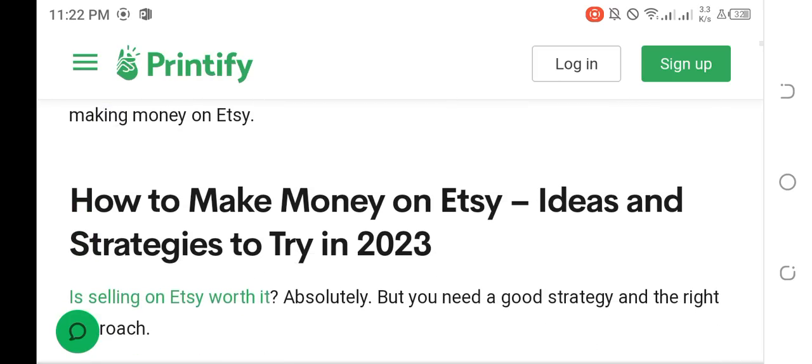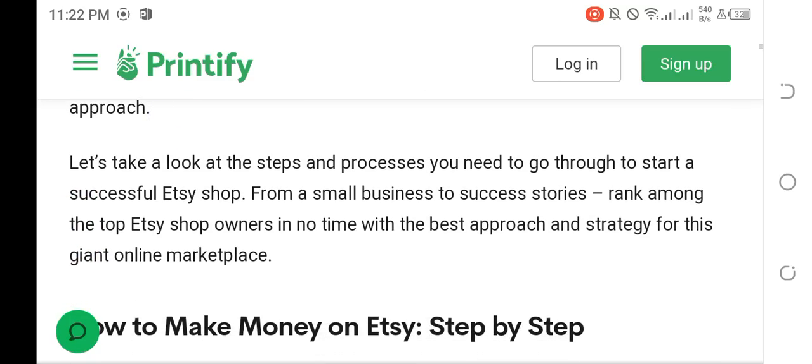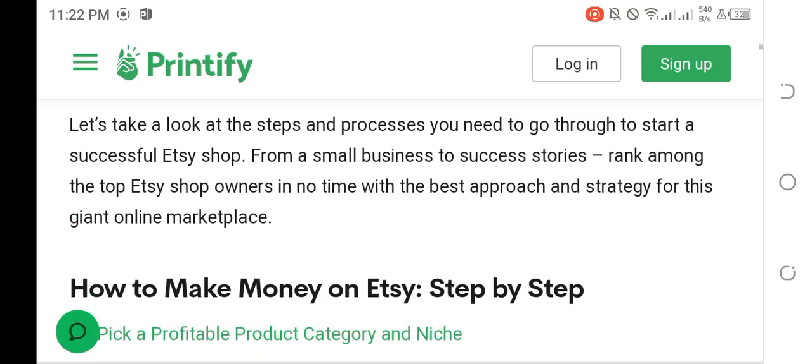How to make money on Etsy: ideas and strategies to try in 2023. Is selling on Etsy worth it? Absolutely — but you need a good strategy and the right approach. Let's take a look at the steps and process you need to go through to start a successful Etsy shop, from a small business to success story, and rank among the top Etsy shop owners.